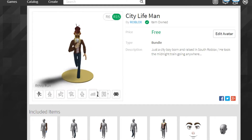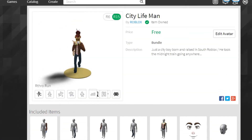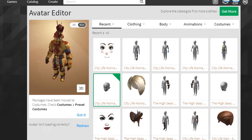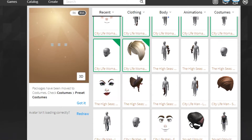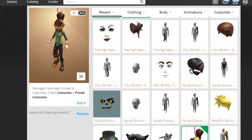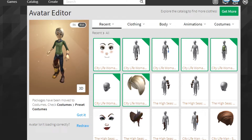City Life Man actually doesn't look that bad — it looks like something you'd find in Hello Neighbor. Now here's the City Life Woman version. I've got to try that one out or you guys will hate me. Let me get this helmet off — it's annoying.